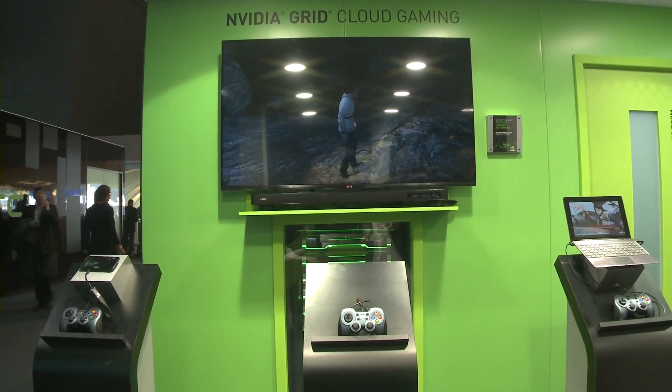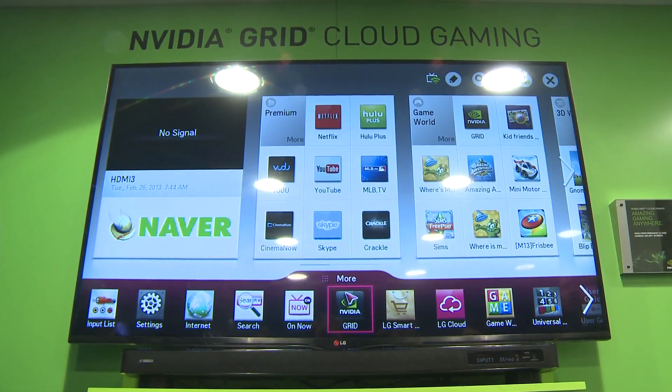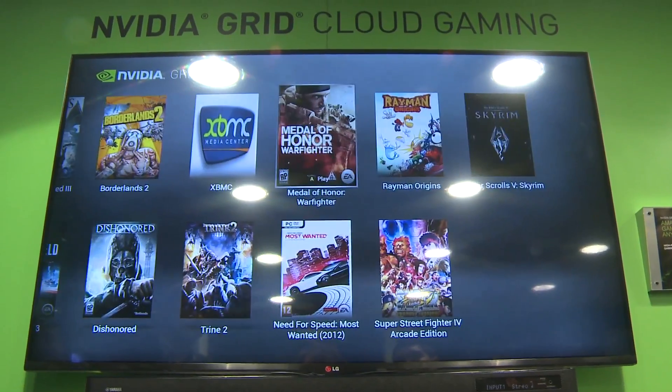We are at the NVIDIA Grid Cloud Gaming Station, and what you see behind me is a 55-inch LG Smart TV. It can run apps, and what we've done is we've created an NVIDIA Grid application on the TV that connects to our Grid servers. Each Grid server is packed with 12 GPUs capable of running 36 concurrent gaming sessions.